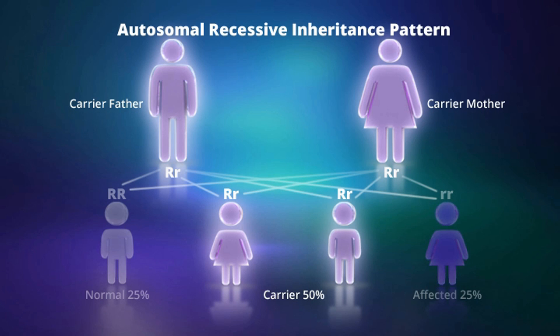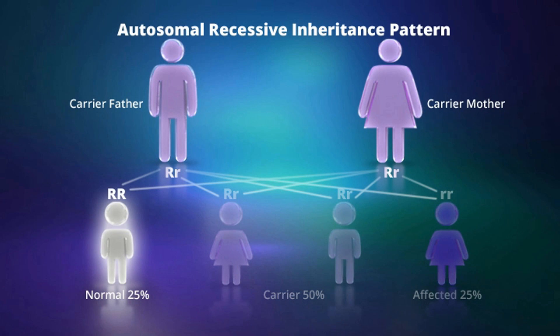Since carriers of autosomal recessive conditions have a normal copy of the gene, they typically do not show any evidence of the disease. For a couple who are both carriers for the same disease gene,